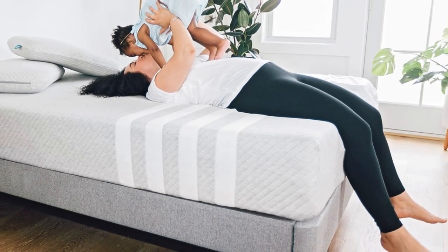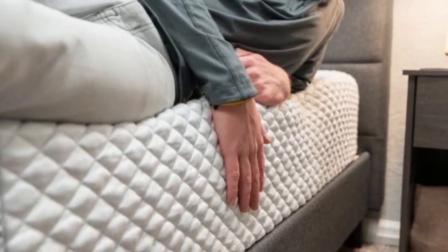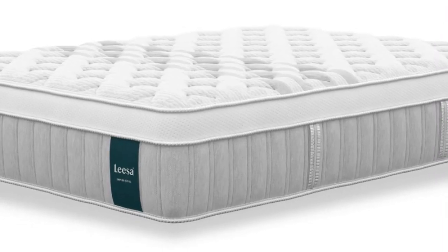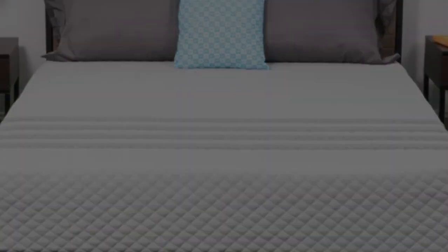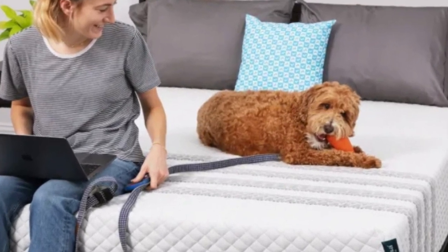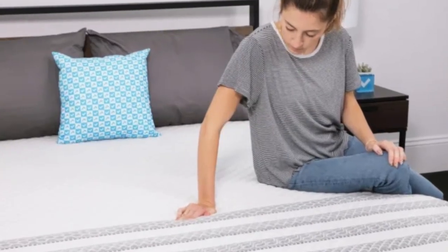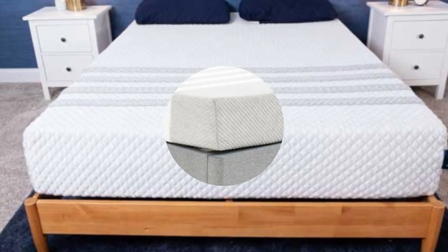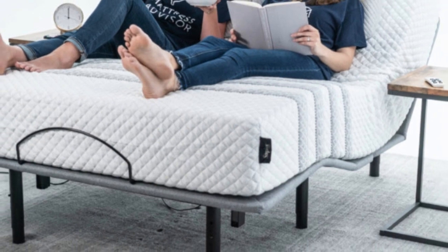How it performed: The Leesa Sapira Hybrid is considered medium-firm (6), so sleepers should expect gentle contouring and strong overall support. Among testers, it received the most positive ratings from side sleepers who weigh at least 130 pounds, and back and stomach sleepers under 130 pounds. The Sapira Hybrid also scores points for temperature control, thanks to the aerated foam layer and steady air currents flowing through the coil system. Other major strengths include edge support and ease of movement. Leesa offers free ground shipping for customers in all 50 states, a 100-night sleep trial with free returns after a 30-night break-in period, and a 10-year manufacturer's warranty.